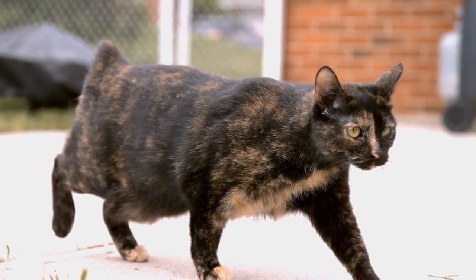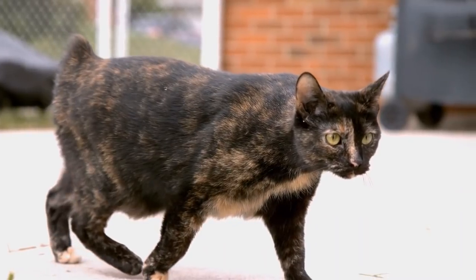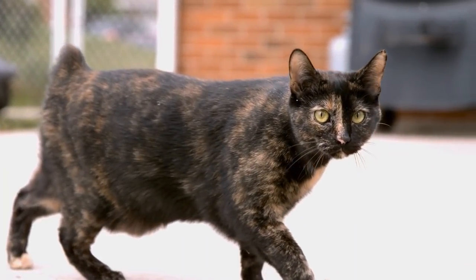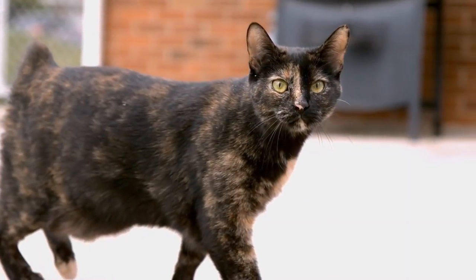Hello, everyone, and welcome back to another video brought to you by SeniorCatWellness.com. In today's material, we'll spend just a few minutes talking about those saggy bellies. Does your cat have one? Is the belly saggy because your cat is overweight, or is it something else?